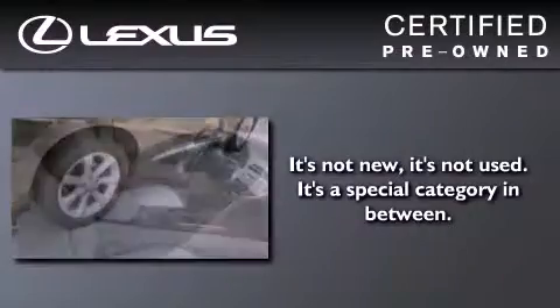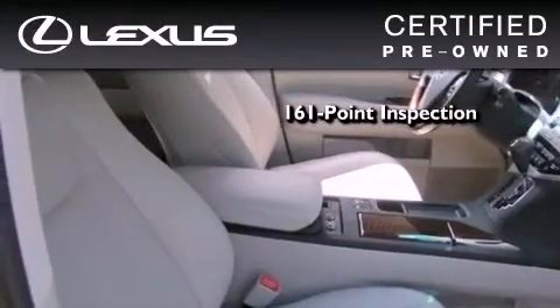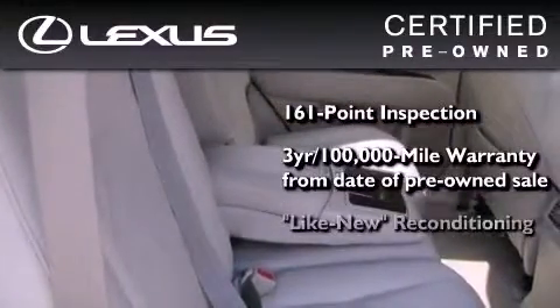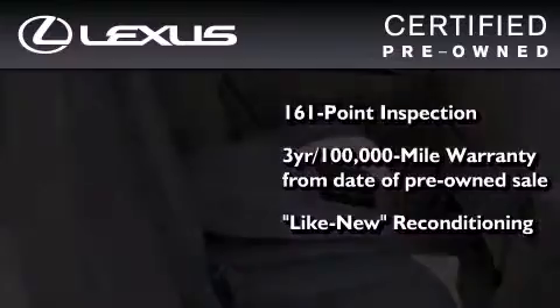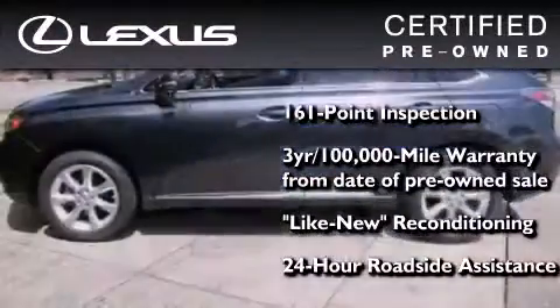You can have peace of mind while considering this certified Lexus. It's undergone a meticulous 161-point inspection, comes with a 3-year, 100,000-mile warranty, and has been reconditioned to a level that is virtually indistinguishable from a new Lexus. It isn't new and it isn't used — it's in a special category all its own.